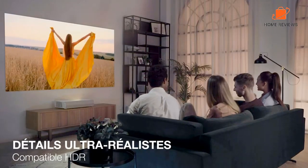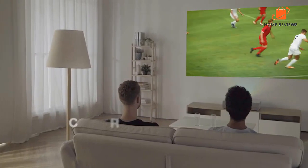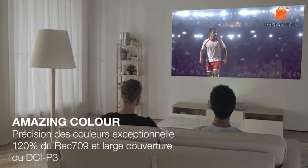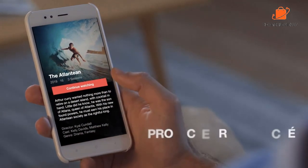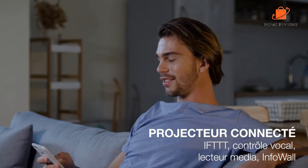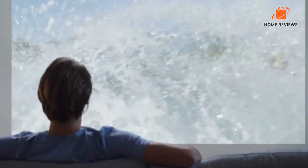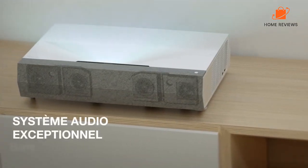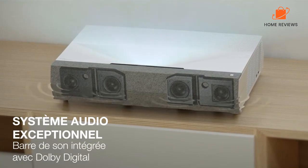Reasons to buy: bright, epic, and realistic colors and images thanks to the 3000 lumens brightness; easy to install; multiple connectivity options that enhance its versatility; if you have limited space, the projector comes in handy as you only need to place it inches from the wall; the white finish makes it sleek and elegant; ideal for TV projection and 4K resolution. Reasons to avoid: it doesn't offer lens adjustment, though it still works fine.